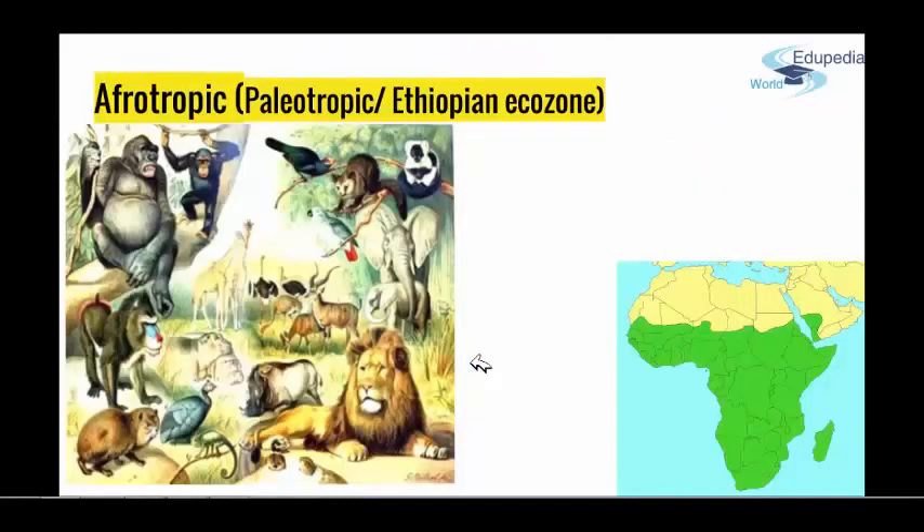Now, about the Afrotropic. This area includes the tropical regions of the old world, excluding the tropical part of Australia, and the largest part of Africa south from Sahara, and south and southeast of Asia. Depending on which map you take, basically this part of Little Asia and sub-Saharan Africa, including Madagascar Island and all the archipelagos around it. It used to be called the Ethiopian Ecozone or Paleotropic, depending on the books you use.